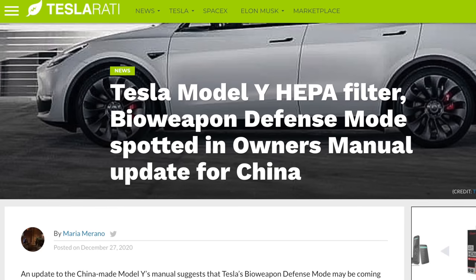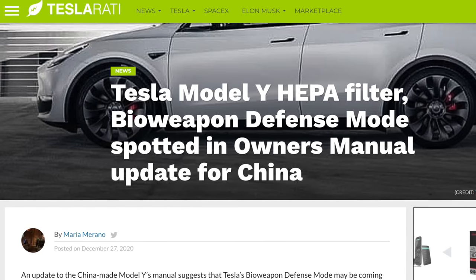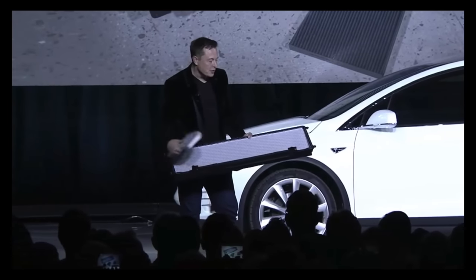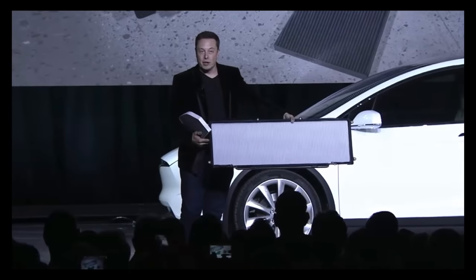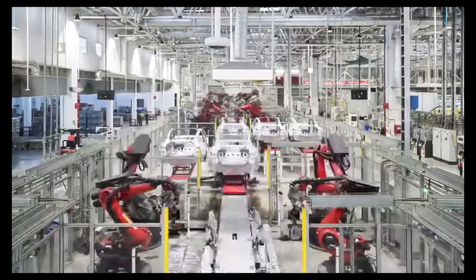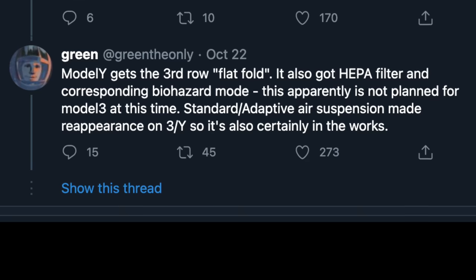First up today we have a report from Tesla hacker at GreenlyOnly on Twitter, who found that in the Chinese local manual for the Model Y, there is a confirmation of Tesla adding the HEPA filter and Bioweapon Defense Mode to the Model Y. Bioweapon Defense Mode is a feature that the Model S and Model X have, that they left off of the Model 3 and Y due to space. However, the Model Y is actually large enough that it should have enough space for it, and it looks like the new manual confirms that the Model Y from China will indeed have it. The Model Y has just recently begun production in China, and the HEPA filter has been rumored for a while.